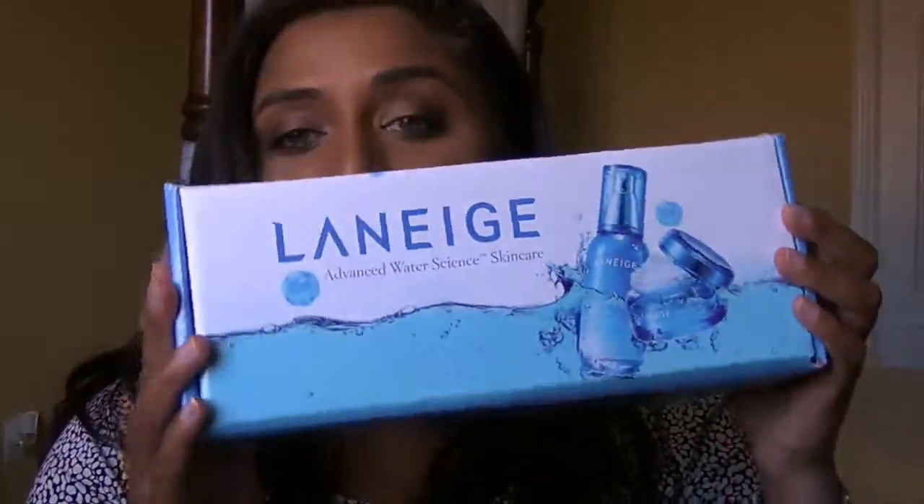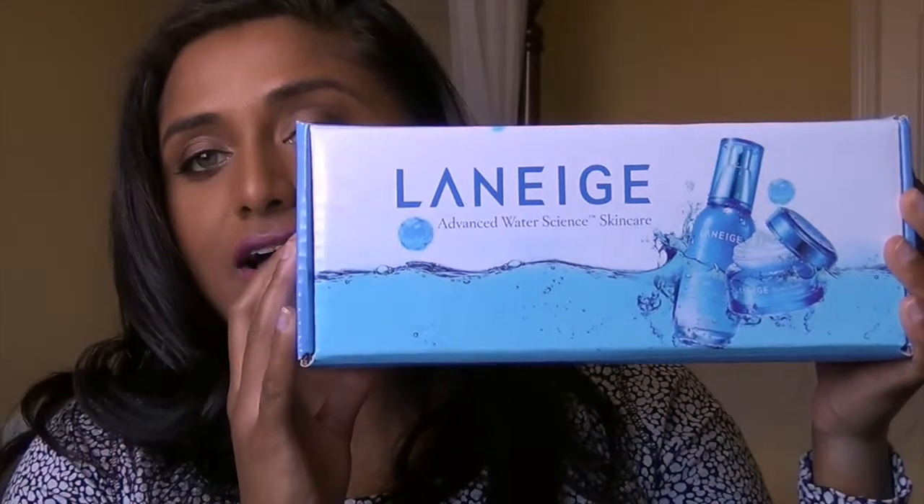Hi guys, welcome to my unboxing of my Influencer Laneige box here in Canada. I just want to quickly — if you guys don't know what Influencer is, I've linked their channel and also the website down below, so please check that out.